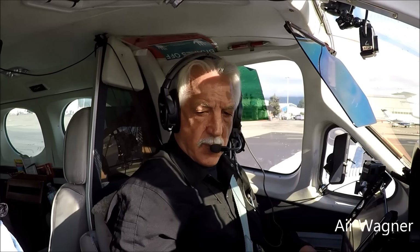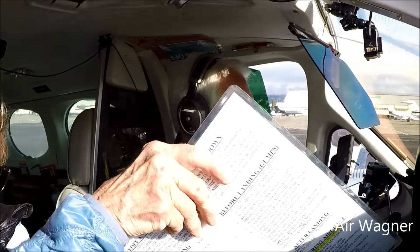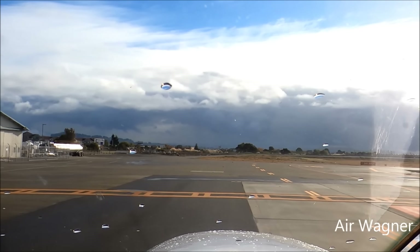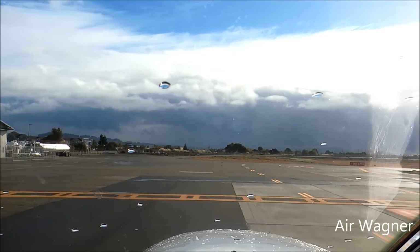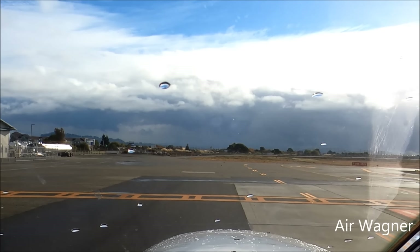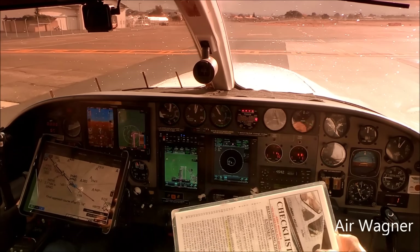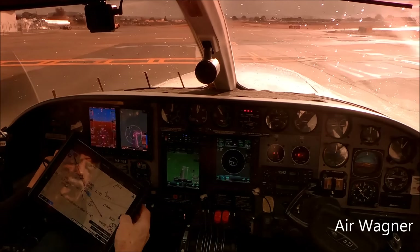Could the Mrs. Airwagoner please hand me the checklist. Charlie Bravo, hold short runway 28R. Hold short 28R. Okay, let's do the checklist. Tower, 513 Sierra Juliet, ready IFR 28R. Checklist complete. Runway 28R, cleared for the option, 6845 Manor.